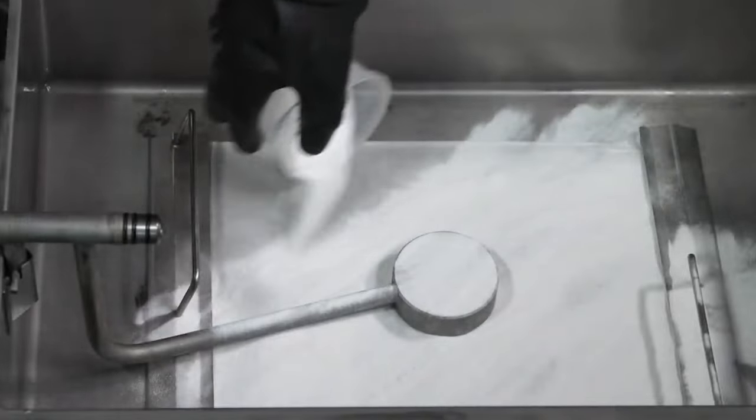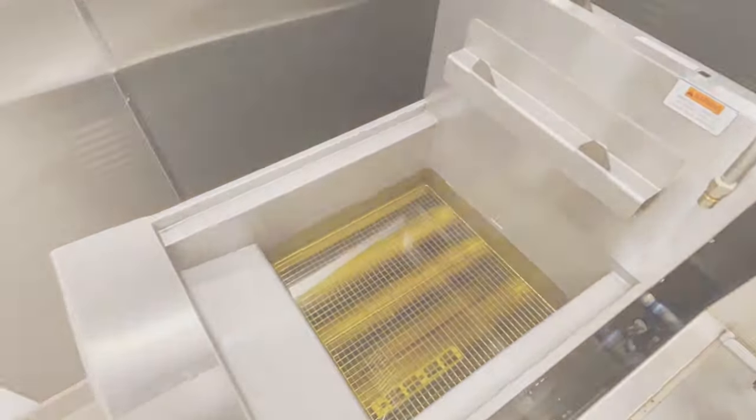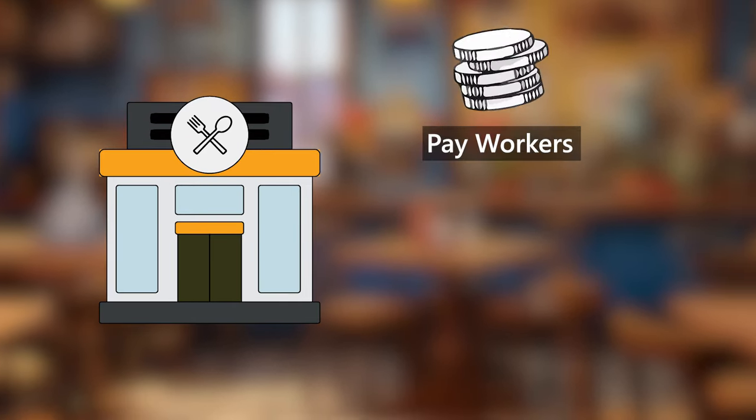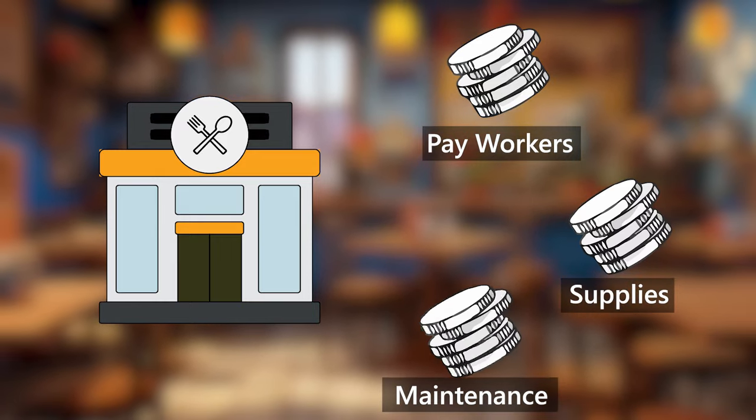If you aren't using Henny Penny Prime Filters, you could be costing yourself hundreds of thousands of dollars in upkeep, oil cost, and management without even realizing it. It costs more than ever to pay for your workers, replenish your oil, and take care of your fryers.